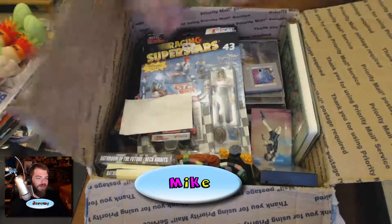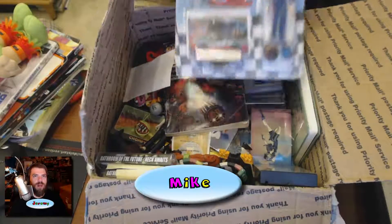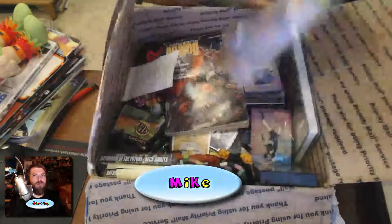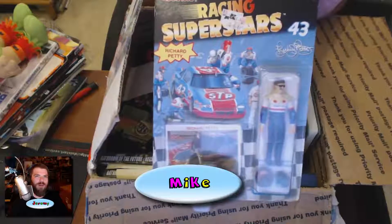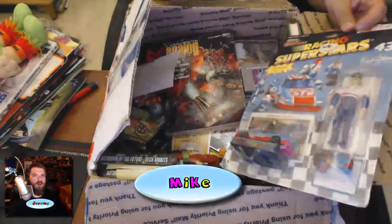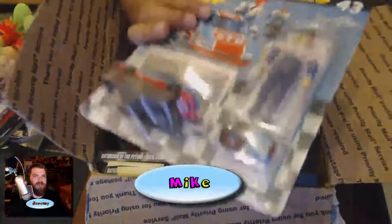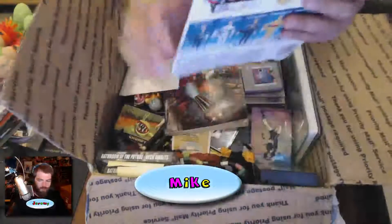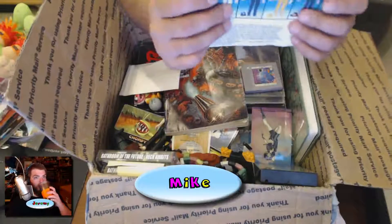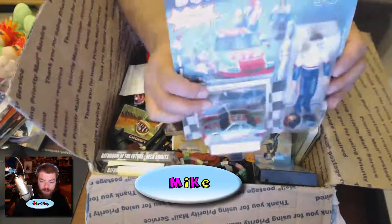That's exactly what he said. Okay, what's this? Racing Superstar — is that Kyle Petty or Richard Petty? It is Richard Petty. Good old Dick Petty. Somebody originally bought this at Kmart for $4.48 right there. They overpaid.